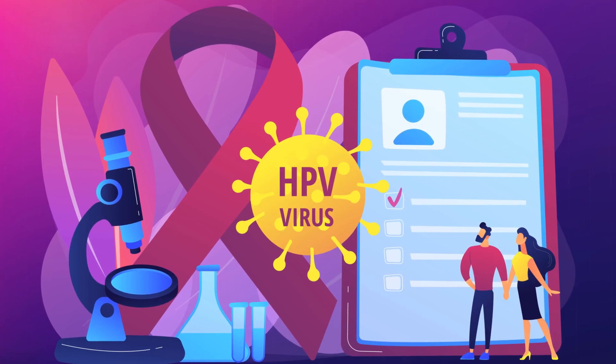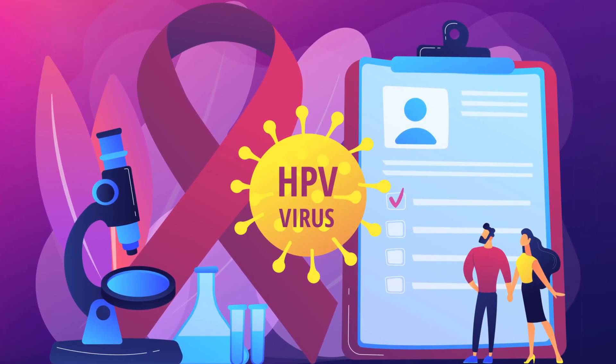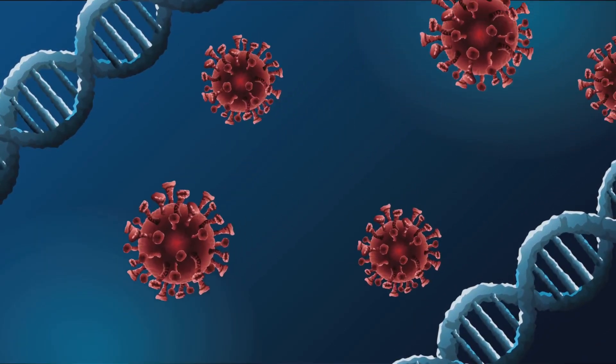Self-collection versus the traditional pap — why self-screening can be easier and in many cases better. We'll also talk HPV, the real target behind both tests.